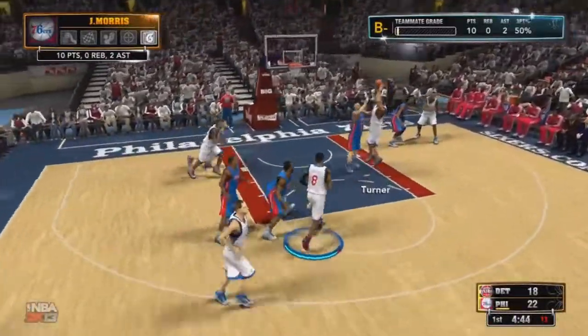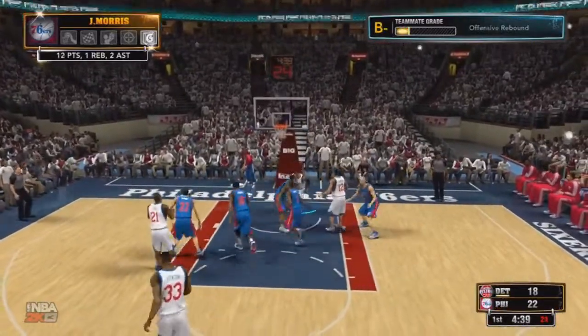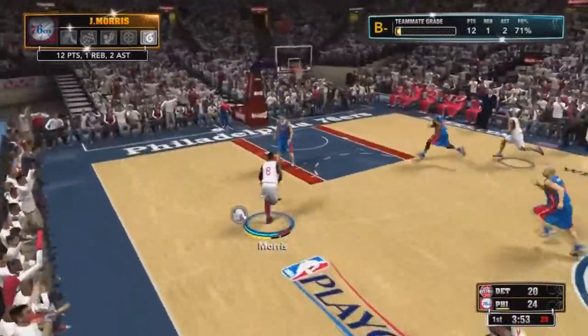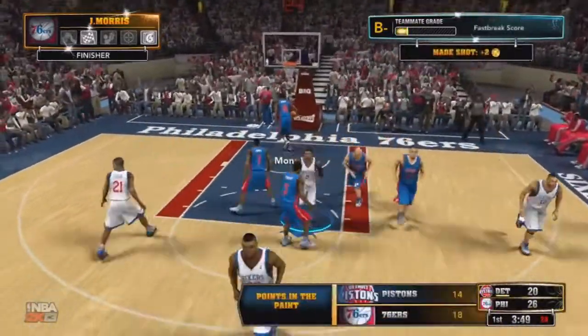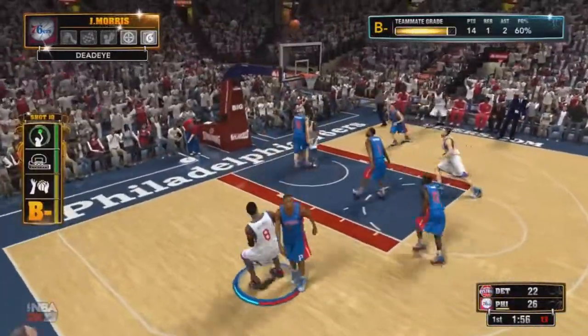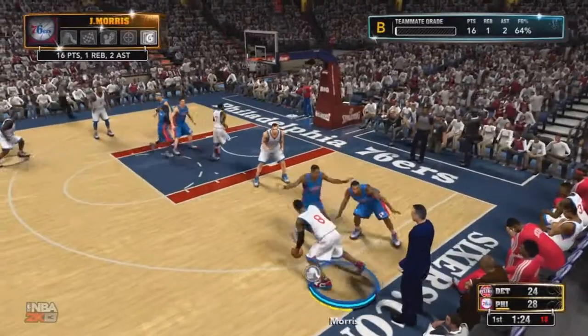Turner going to shoot, he misses, and I get my first rebound of the game on the offensive side. Go back up and score — nice put back there. Really doing a good job so far as we have a nice lead. Now going in with the easy layup on the fast break, getting them points. Now we got the mid-range jumper and it's good. Getting open space easy so far.